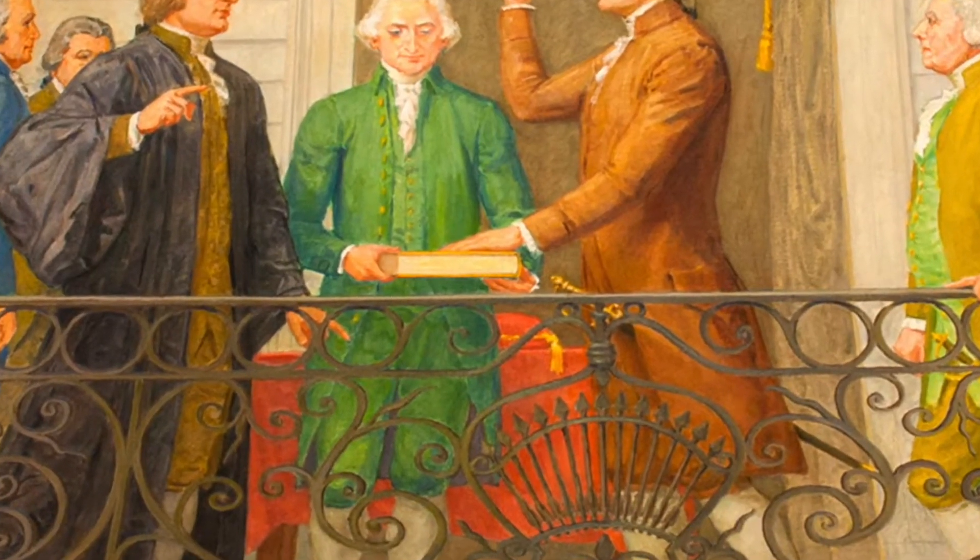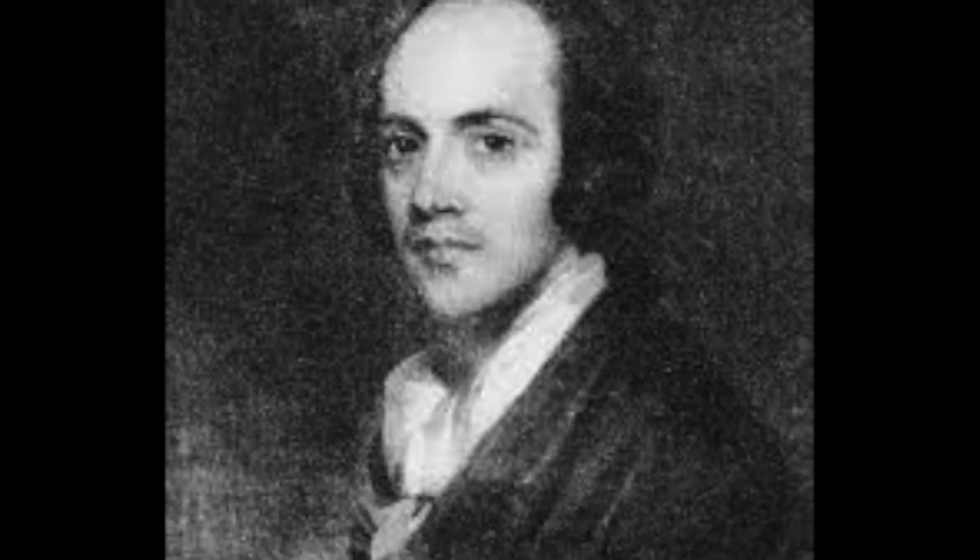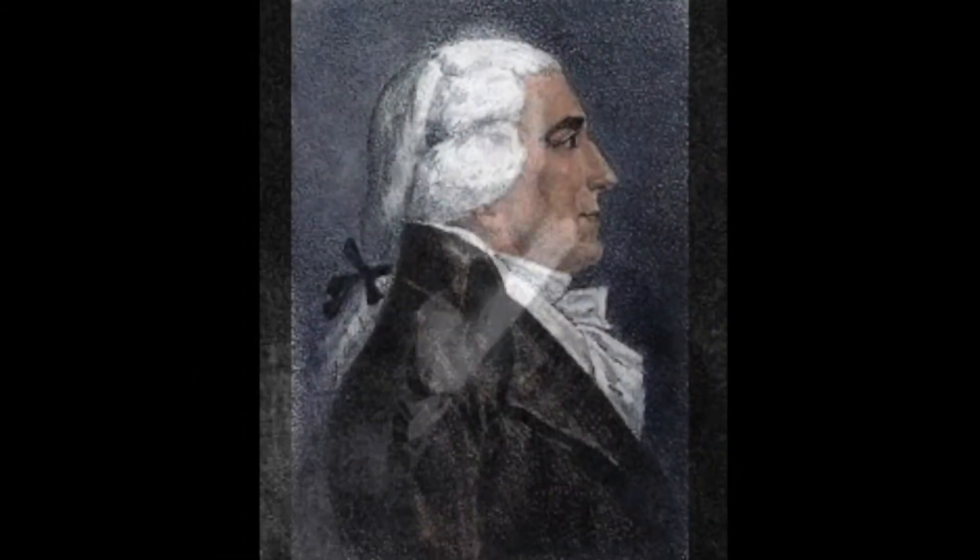Washington was here. This was his last stop before New York and his inauguration a week later. The Marquis de Lafayette stayed overnight as well. And while we can't prove it, we suspect Aaron Burr may have been at least a visitor, since he was friends with the third owner, Jonathan Dayton.